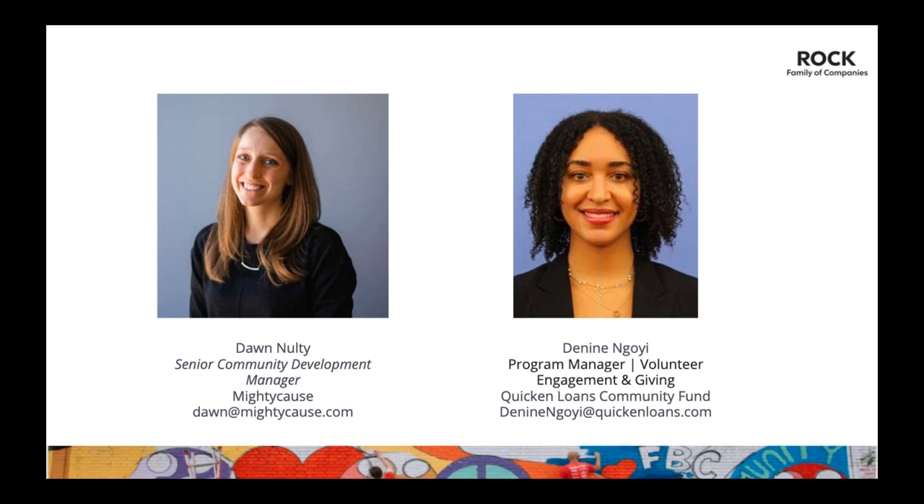Today I'm excited to go over some of the tools you can take advantage of during the Community Challenge. Before that, a few housekeeping items: the webinar will be recorded and posted in the toolkit on the Community Challenge site under the Resources tab. You can use the GoToWebinar chat module to send questions during the presentation, and we'll get to as many as we can after. I also have Denine from the Quicken Loans Community Fund on the webinar — she's the program manager for volunteer engagement and giving.